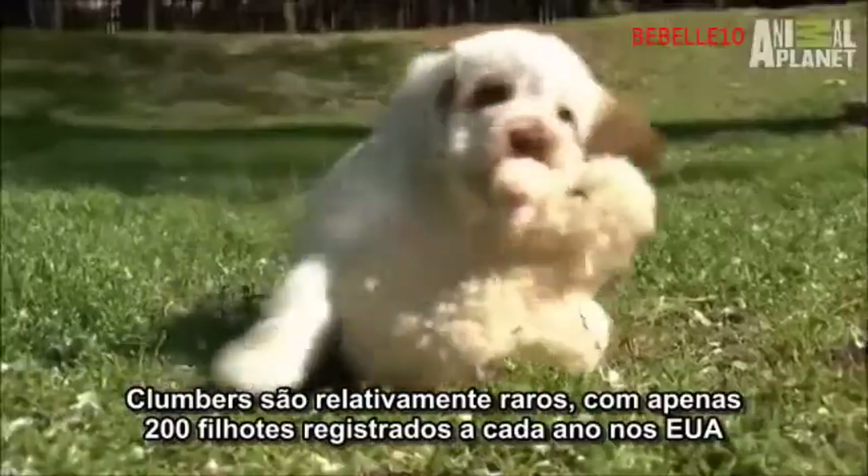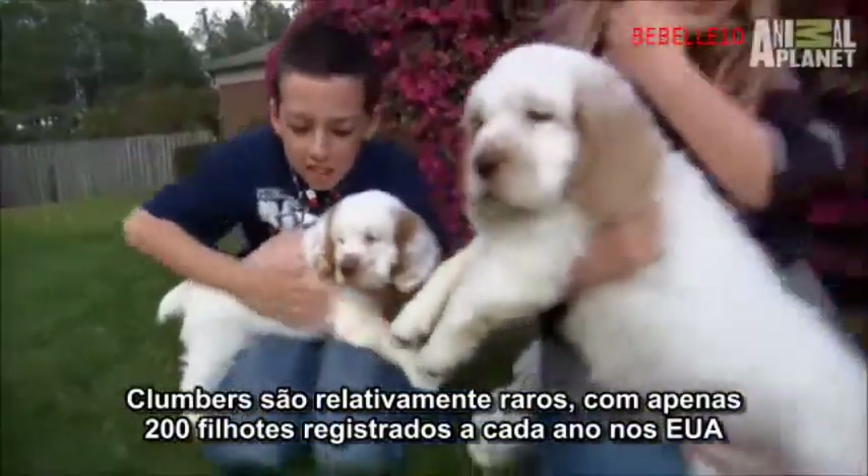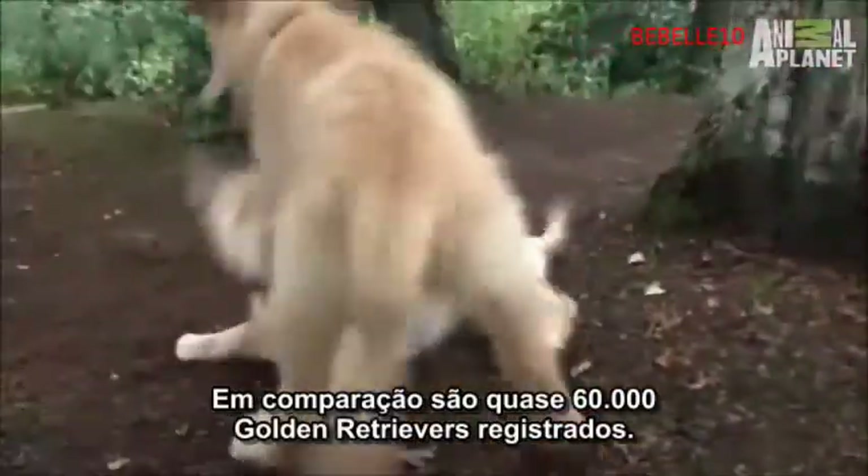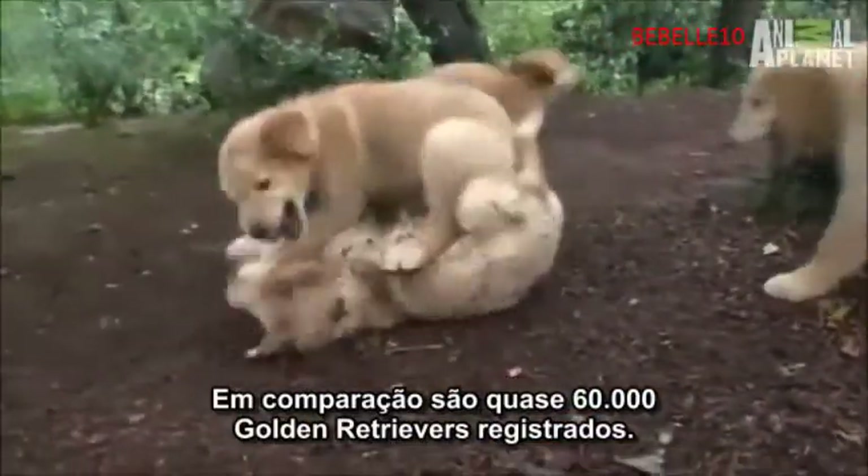Clumbers are relatively rare, with only 200 puppies registered each year in the U.S. By comparison, there are almost 60,000 Golden Retrievers registered.